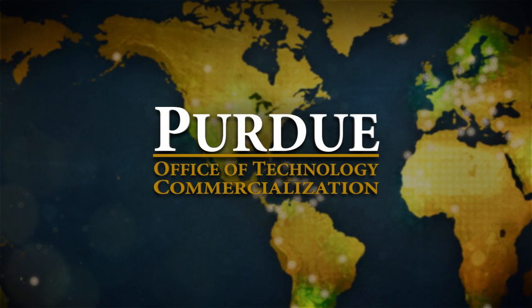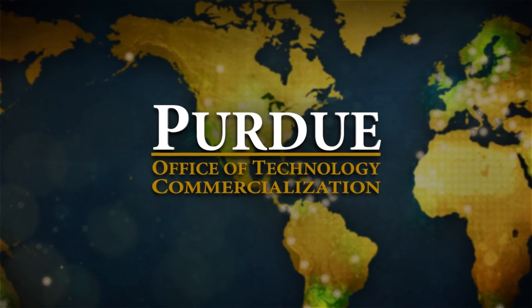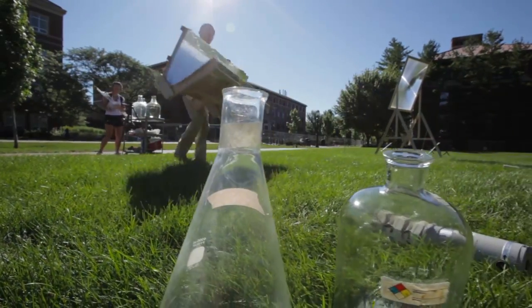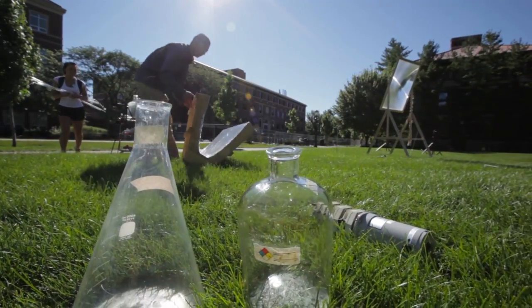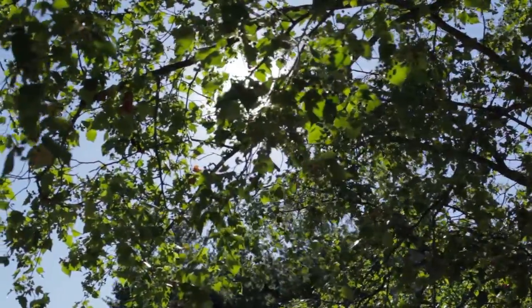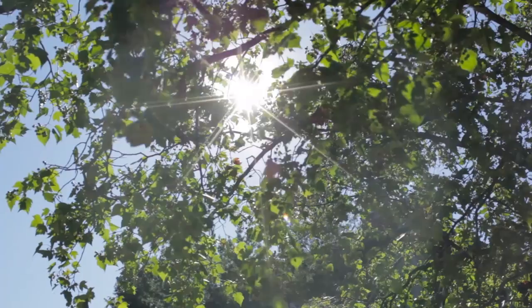Purdue's Office of Technology Commercialization works to move Purdue University's innovations to the public. One innovation is a water disinfection system that uses ultraviolet radiation from the sun to inactivate waterborne microorganisms such as E. coli and Salmonella typhi.